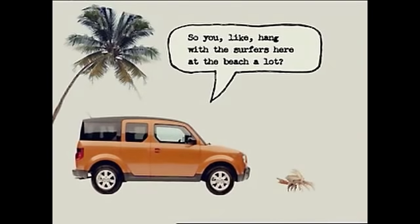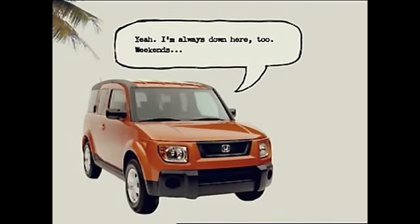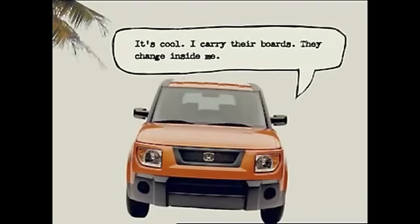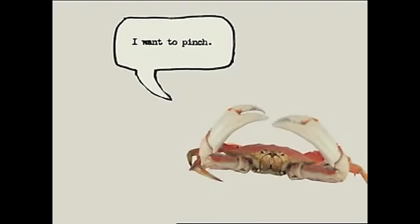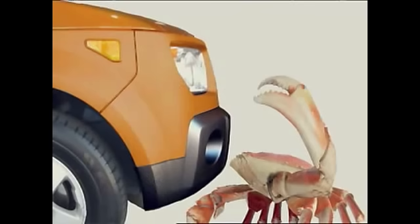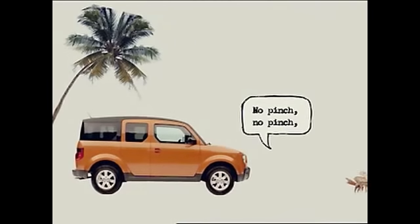So you like hanging with the surfers here at the beach a lot? Yes. I pinch. Yeah, I'm always down here too — weekends, I don't mind telling you, a few sick days. I pinch. It's cool. I carry their boards. They change inside me. I want to pinch. Hey, not so close — I don't want to get pinched. Why not pinch? Because it hurts. Maybe a little pinch. You know, I've got some melted butter and some tongs in here, so... No pinch. No pinch. No pinch.